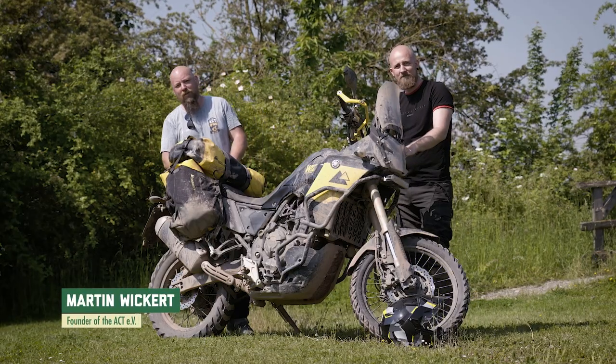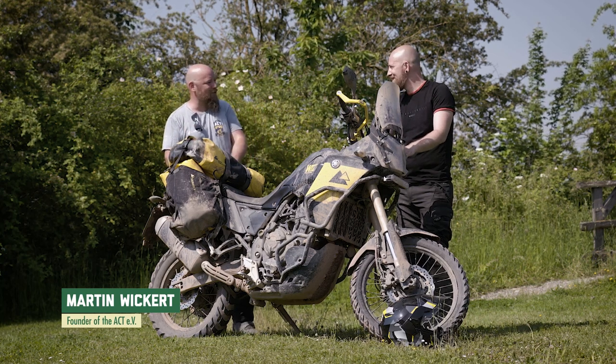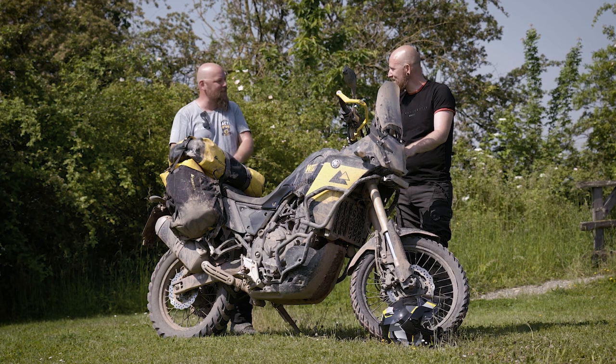Welcome to the ACT. Today we're talking about the nice topic of tires. It's always a big discussion on social media, and lots of people trying to make a big thing out of it because there are big opinions.